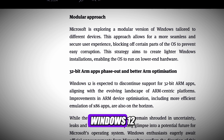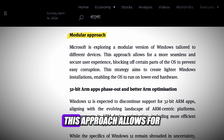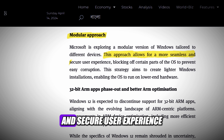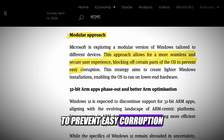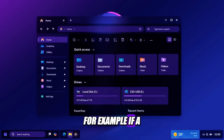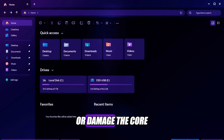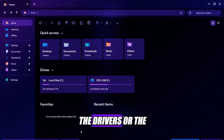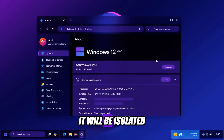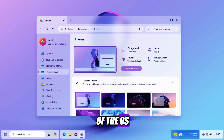The fourth leak about Windows 12 is that it will adopt a modular approach, tailored to different devices. This approach allows for a more seamless and secure user experience, blocking off certain parts of the OS to prevent easy corruption. For example, if a virus or malware infects your device, it will not be able to access or damage the core components of Windows 12, such as the kernel, the drivers, or the system files. Instead, it will be isolated and contained in a separate module, which can be easily removed or restored without affecting the rest of the OS.